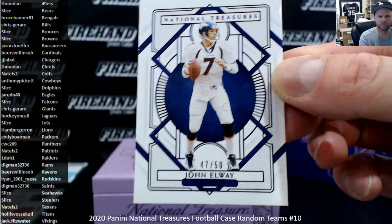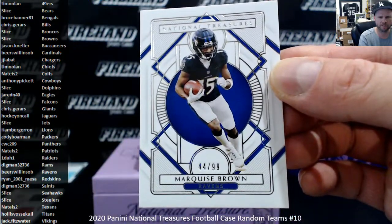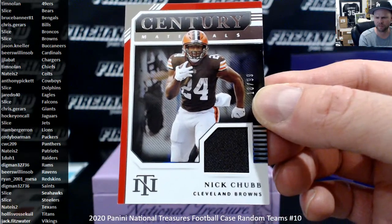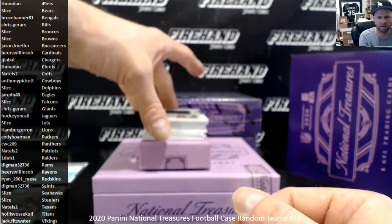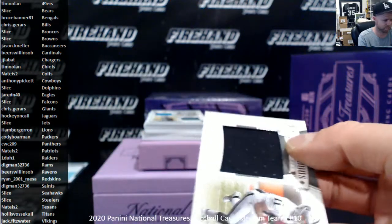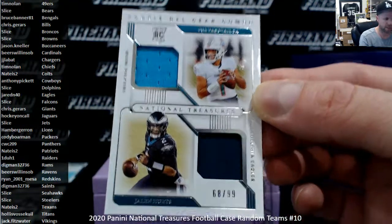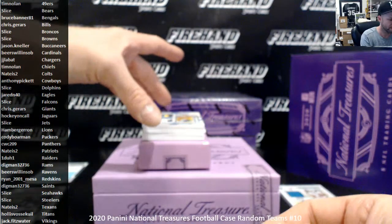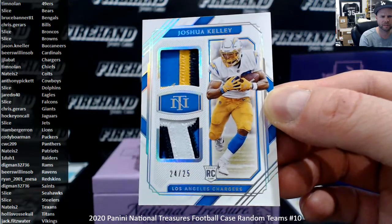John Elway number 50 for the Broncos, Slice. Marquise Brown to 99 the Ravens, Beers and SOB. Nick Chubb number to 99 the Browns, Slice. Henry Ruggs III for the Raiders, 1-of-1. We got a dual of Tua and Jalen Hurts, 68 of 99, Dolphins and Eagles — going to Slice and Jared N40, random later. Double patch for the Chargers, Joshua Kelly 24-25, JJ LaBatt.